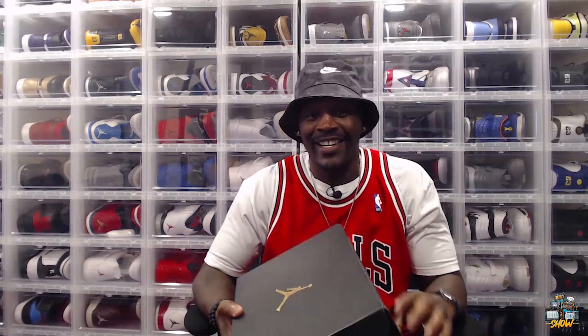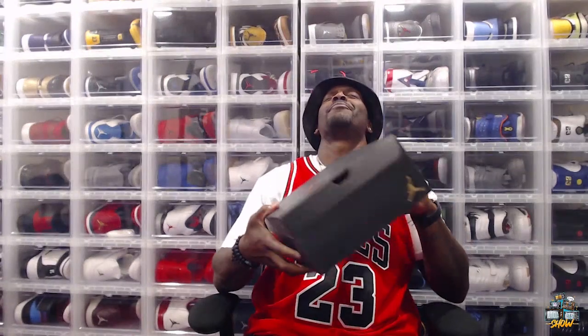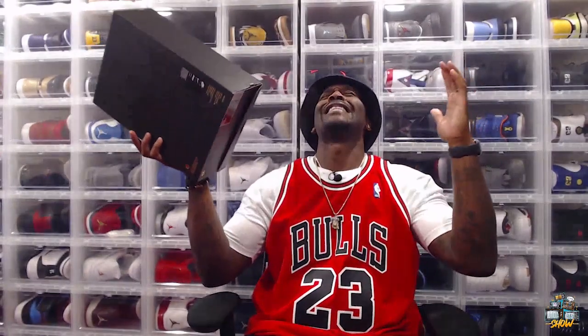One of the dudes who's been rocking with us heavy is 828 Style — shout out to 828 Style. He's been talking about sending me and Deke a pair of custom kicks, and the pack just dropped. Let's go!